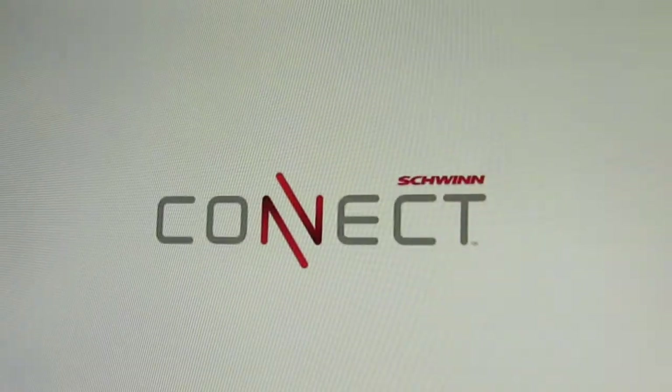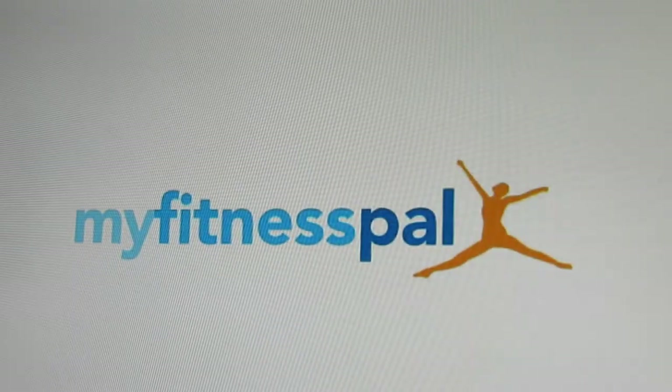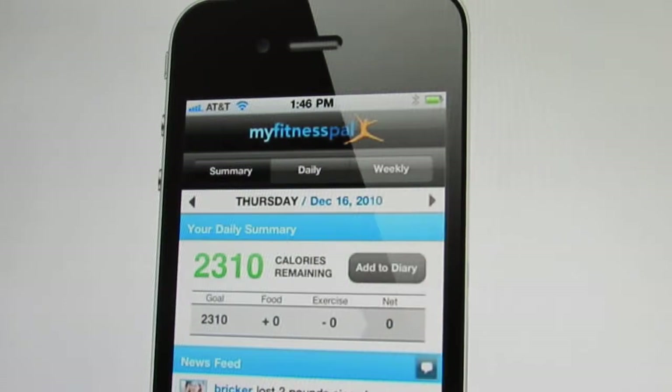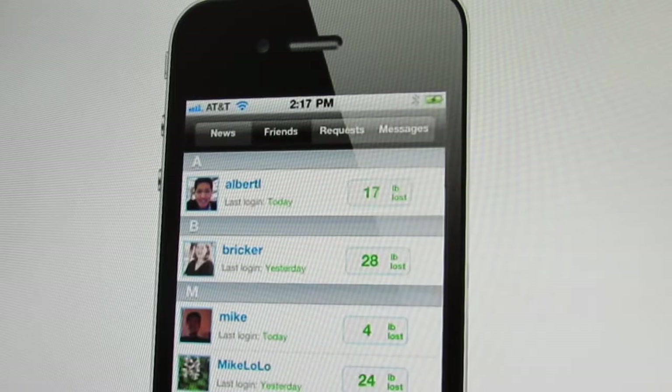Last but not least, with the all new Schwinn Connect technology, you can sync your workout results to the Schwinn Connect website. And best of all, Schwinn has partnered with the top-rated app MyFitnessPal. Now you can effortlessly sync your workout and nutrition data to your free MyFitnessPal account. In no time, you'll be tracking your activity, monitoring personal bests, and sharing goals with friends and family. Thanks for considering the Schwinn 270 recumbent bike.